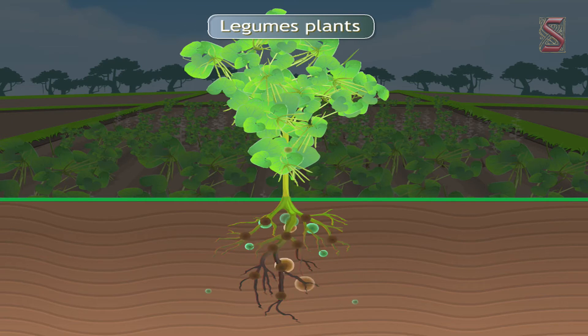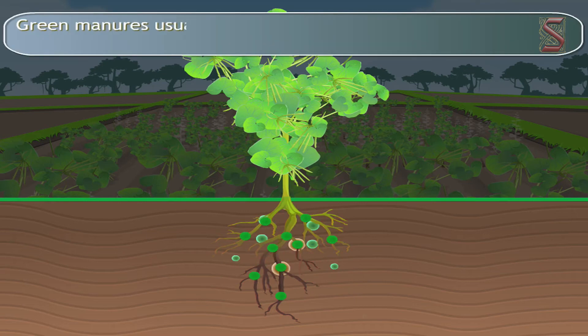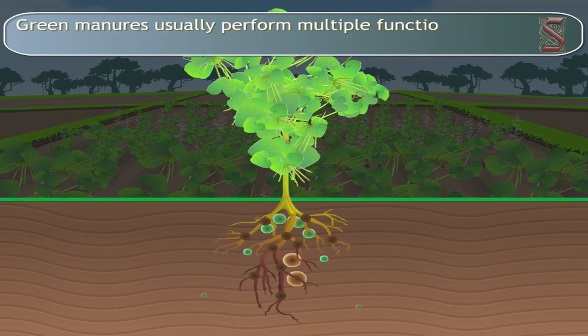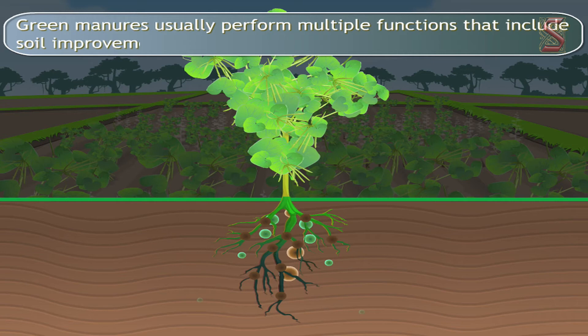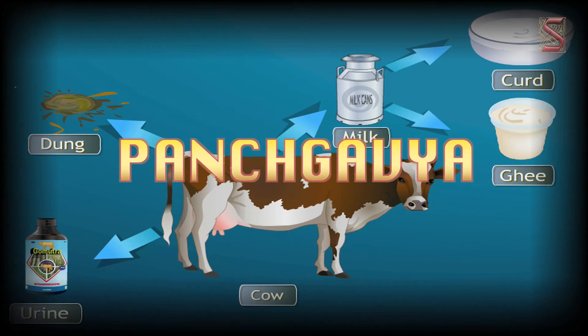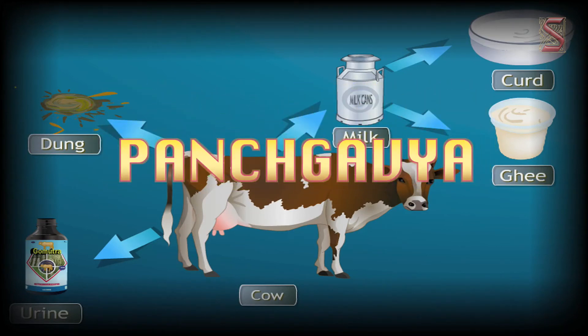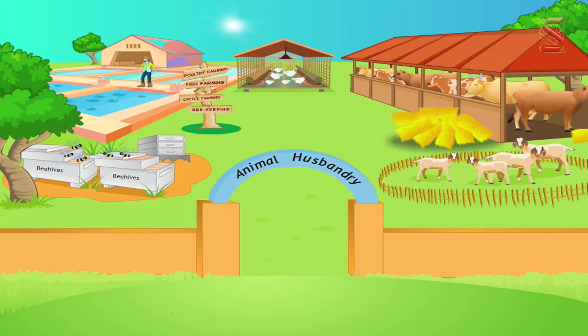Legumes are often used as green manure crops for their nitrogen-fixing abilities, while non-leguminous crops are used primarily for weed suppression and addition of biomass to the soil. Green manures usually perform multiple functions, including soil improvement and soil protection.